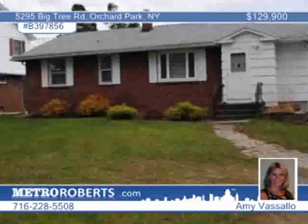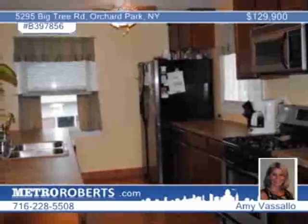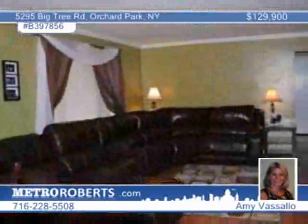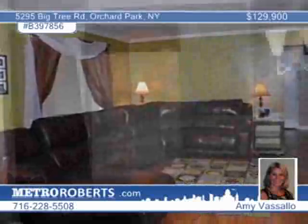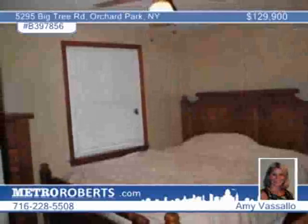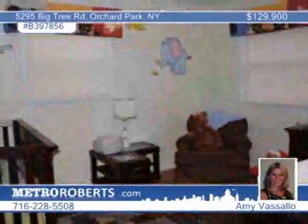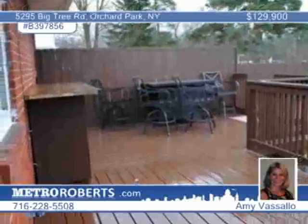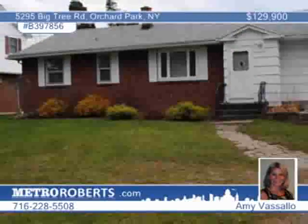Charming and affordable, this three-bedroom ranch is situated on just over an acre, part of Orchard Park Schools. The interior has updated decor, laminate floors, and a spacious open floor plan. The kitchen has new cabinets, a breakfast bar, countertops, and recessed lighting. The bath has been updated with ceramic tile, and all the windows are updated, as well as a 95% efficiency furnace. Come see it today with Amy Vassallo.